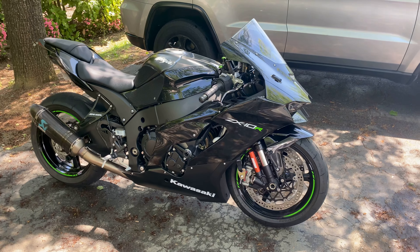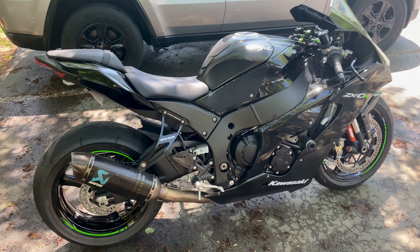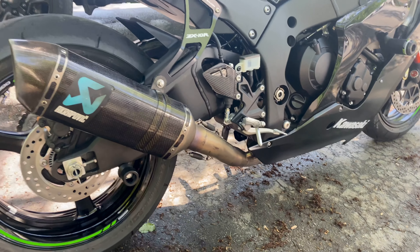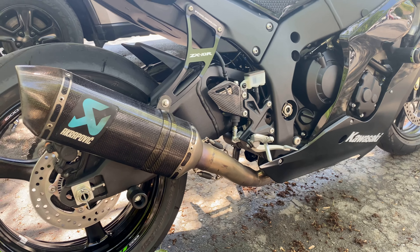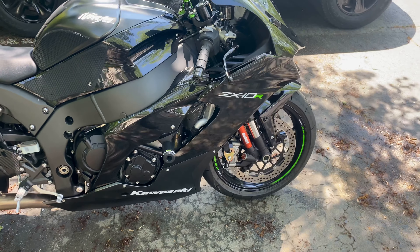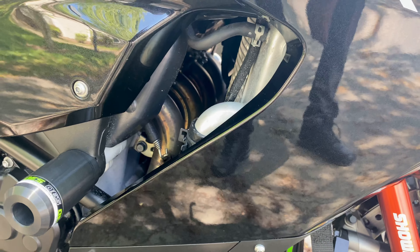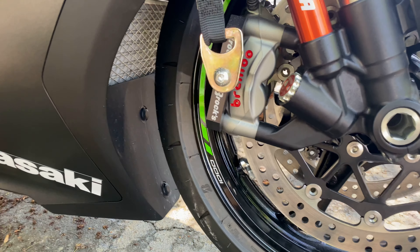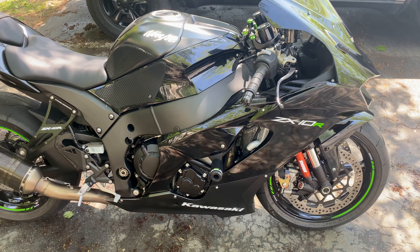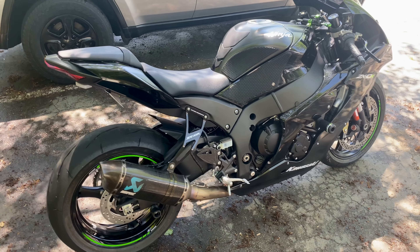I have an Akrapovic full exhaust on this bike — it's the exhaust from a Gen 5. I bought it used and my mechanic put it on. He had to do a little adjustment around the oil cooler, but he got everything situated with no major issues. The bike runs well but you can tell it needs a tune — it lurches and searches a little bit. Can't wait till that ECU flash gets released.